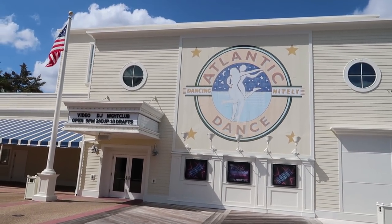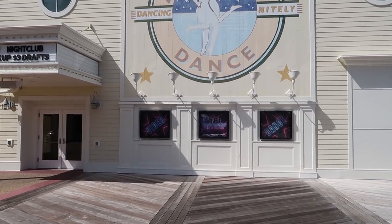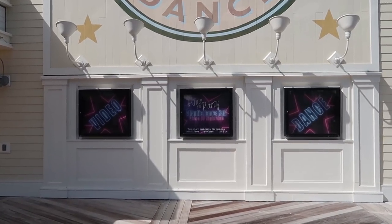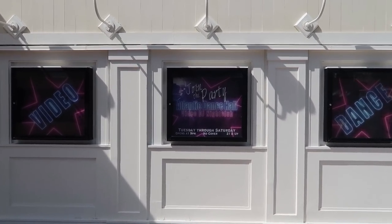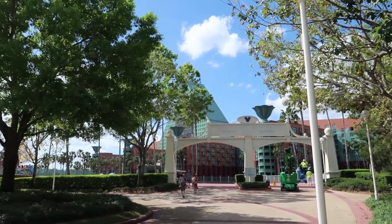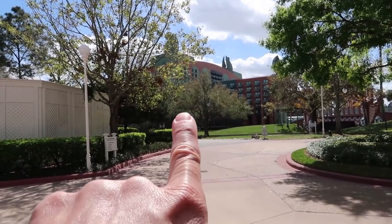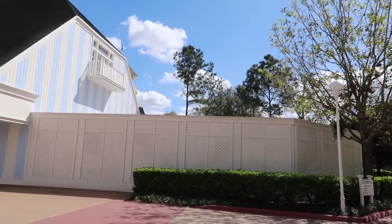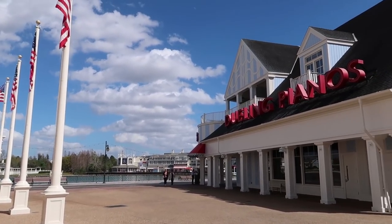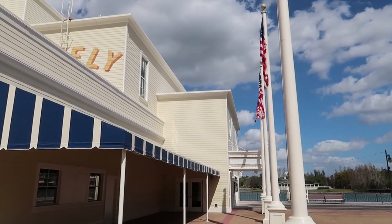I've never been inside Jelly Rolls ever in my life. Right across from there is Atlantic Dance, which is a nightclub where you can go dancing — a video DJ nightclub. What the heck is a video DJ nightclub? I've never been inside this place either. One day we'll have to come here just to see what it is. Here we are all the way at the end of the walkway for the Boardwalk. You can see Swan and Dolphin — this is a little walkway that leads over to Disney's Hollywood Studios.